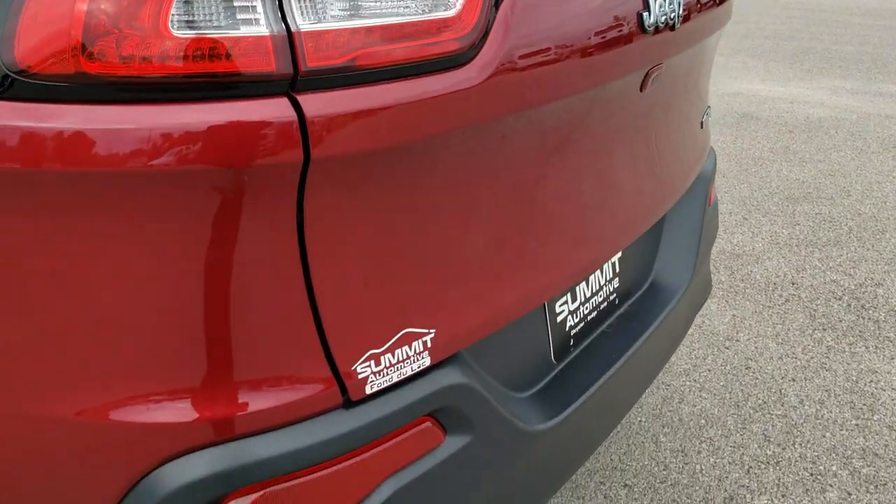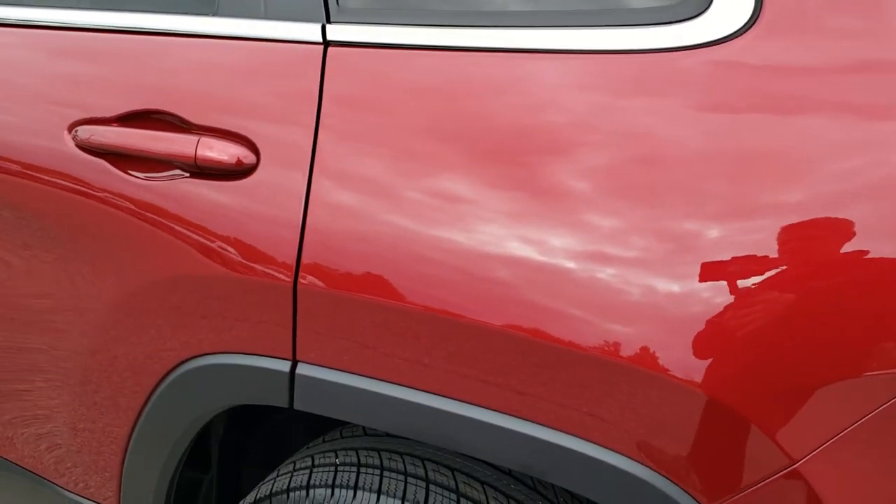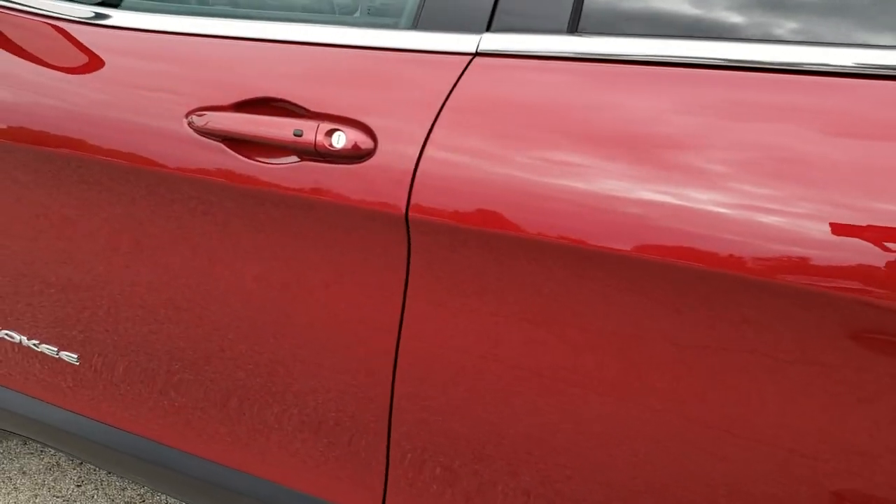The tailgate is in really nice shape. Down this side of the vehicle, just as clean as the passenger side — no dents, no dings.